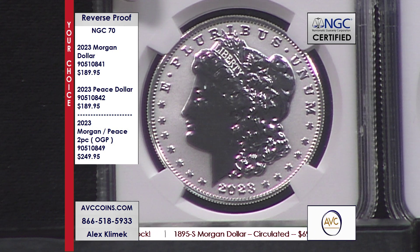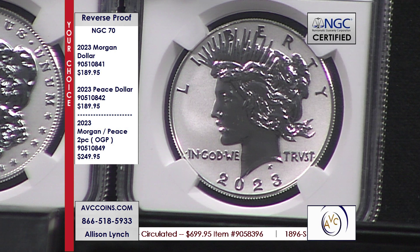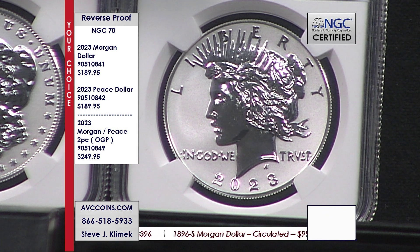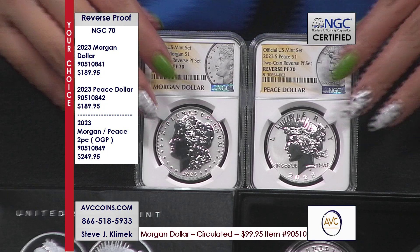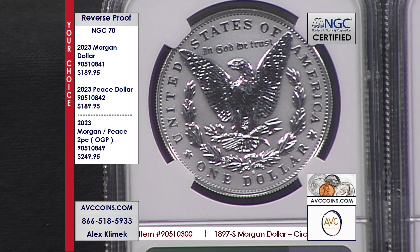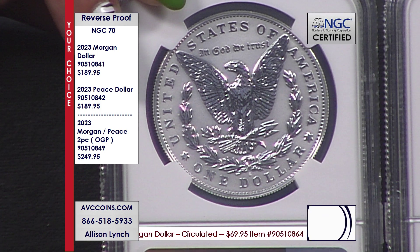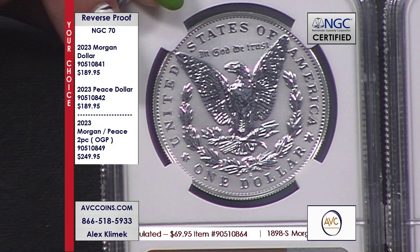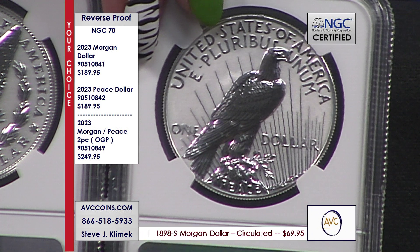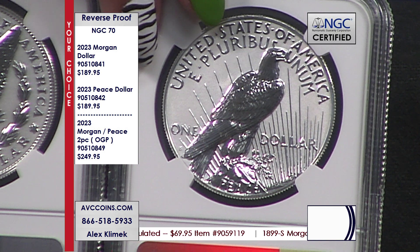You want the Morgan? Great. You want the Peace? Great. That's part of how we structure our business. We know many of you are big Morgan fans and don't like the Peace — collectors are entitled to have their thing. Others love the Peace dollar, the modernized silver dollar, the last coin of the Renaissance that President Roosevelt was so proud to push forward, started with the St. Gaudens and ended with the beautiful Peace dollar. Competition makes you buy both. One of my larger TV competitors is at $499. Another, if you buy the set, gives it to you for $399. We're still under that and letting you buy them individually.